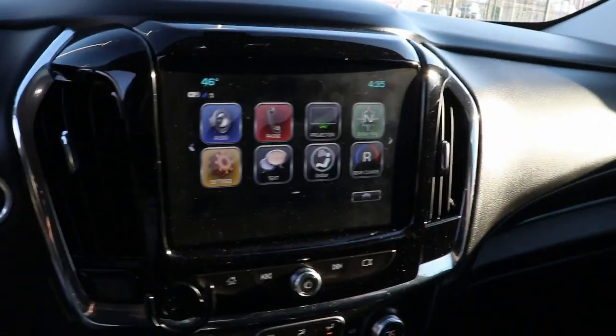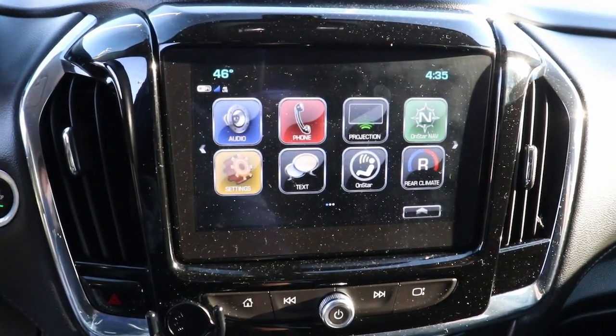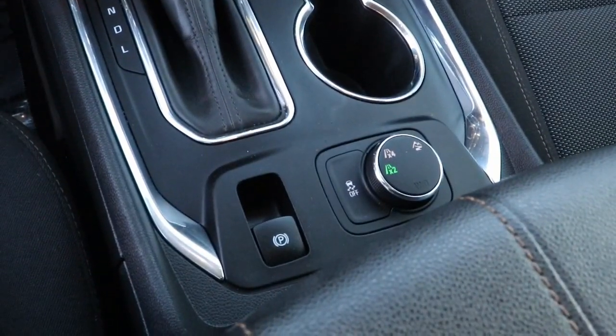The following are some of this vehicle's highlighted options: keyless entry, all-wheel drive, backup camera, satellite radio, remote engine start, power lift gate, heated mirrors, fog lamps, third-row seat, and rear AC.